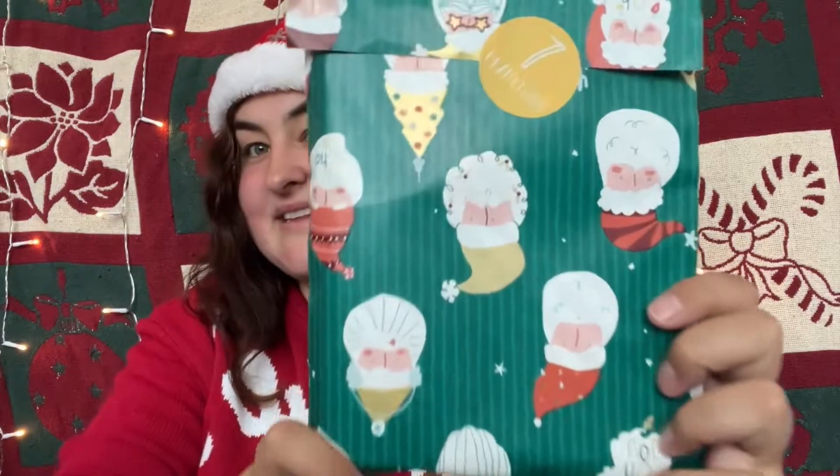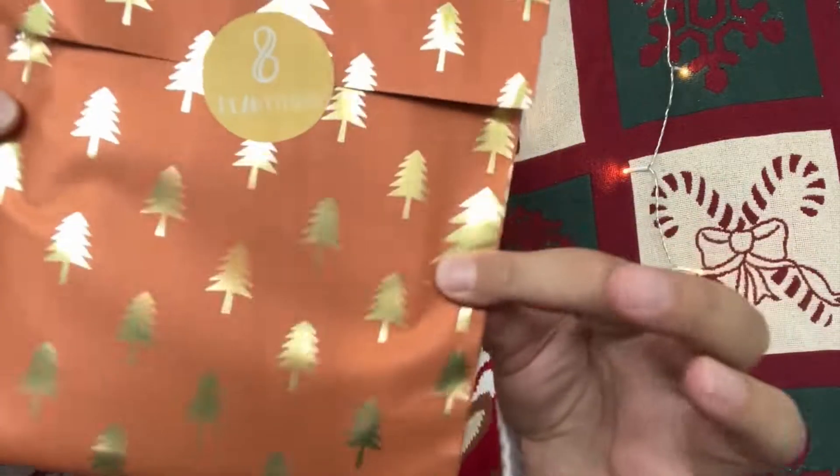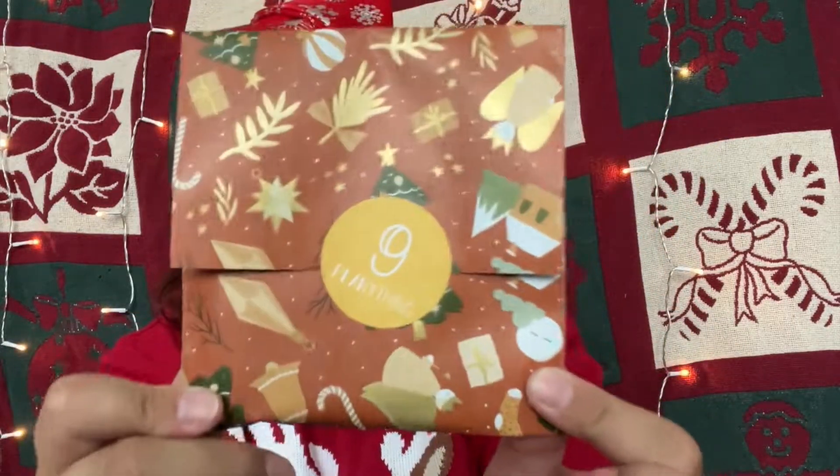Let's go to number seven — one of the bigger bags. Let's go to number eight. Let's go to number nine. Let's go to number ten.